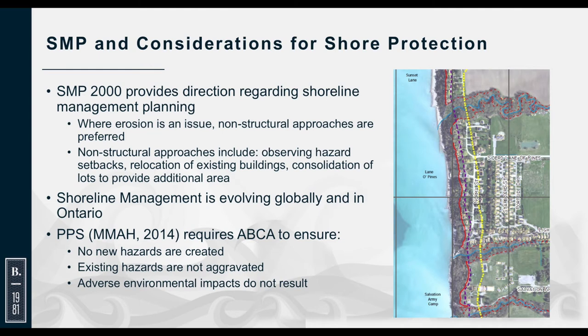With respect to the Shoreline Management Plan and considerations for shore protection structures, the SMP 2000 provides direction: where erosion is an issue, non-structural approaches are preferred — including observing setbacks, relocating away from the bluff, and considering lot consolidation. Shoreline management in Ontario and globally is evolving — things done in the nineties are different from approaches used today, and many conservation authorities have updated their shoreline management plans. The plans must be consistent with the provincial policy statement, which says no new hazards are to be created, existing hazards not aggravated, and no adverse environmental impacts shall result from shore protection.